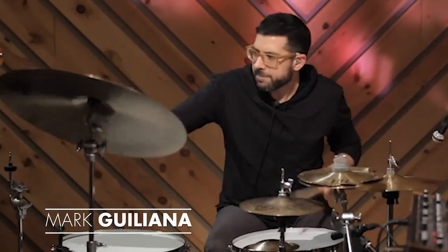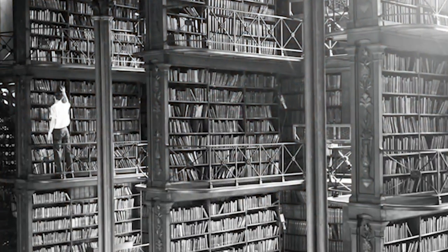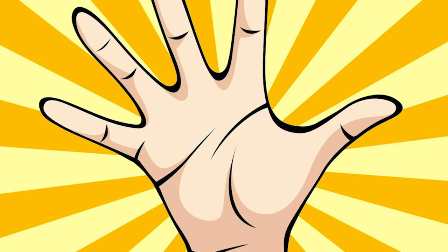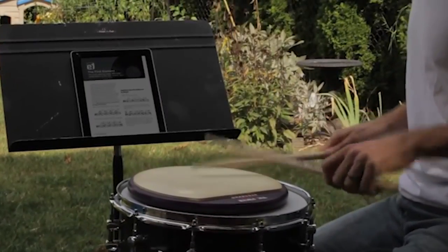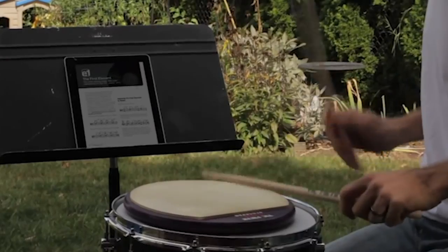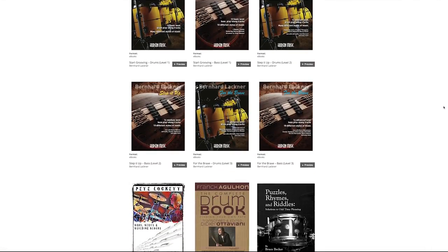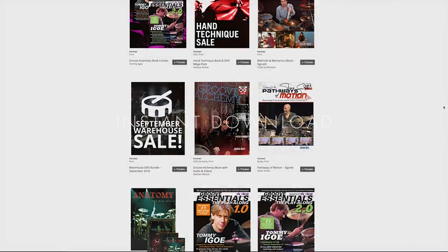Hey everybody, this is Mark Juliana. The best part of the app is how portable it is. What used to require a stack of books, CDs, and DVDs can now fit in the palm of your hand. Your new library can follow you anywhere, from the practice room to your backyard, or anywhere else you want. Shopping for books is super easy — you can make your purchase at HudsonMusic.com or right within the app itself, then instantly download your book onto any device or computer you want.